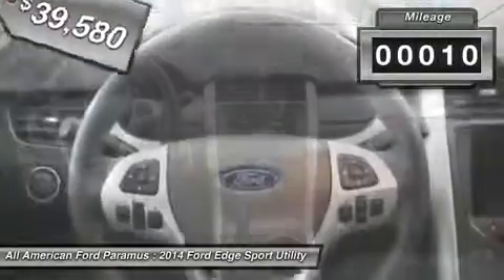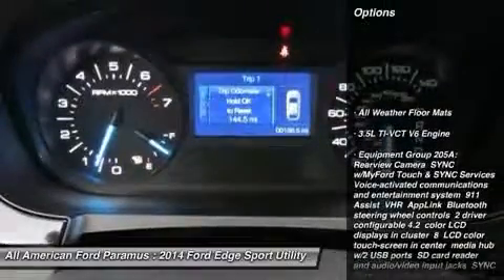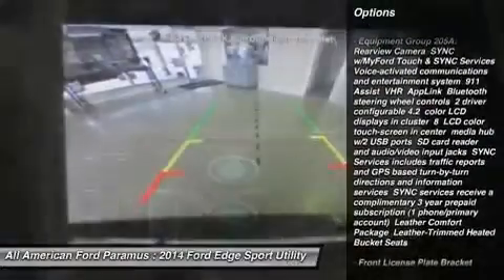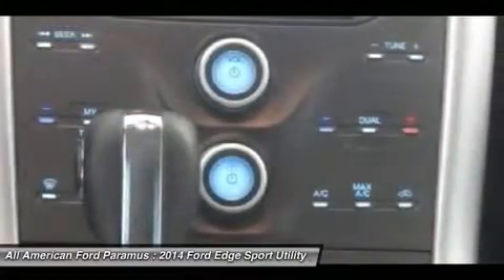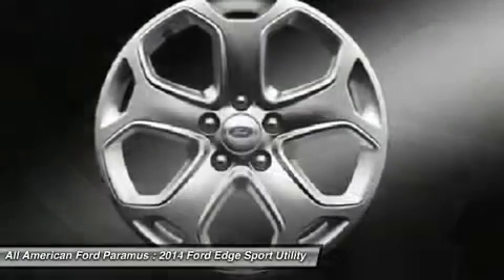This vehicle has less than 100 miles. Here are some of this vehicle's great options: anti-lock braking system, power lift gate, steering wheel audio controls, all-wheel drive, adjustable steering wheel, power steering, four-wheel disc brakes, keyless entry, cruise control, aluminum wheels.